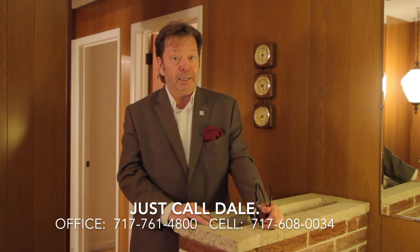Do you like what you see? Would you like to see more? We'd love to show you — call me, just call Dale. At the Stipe Realty Team at Coldwell Banker Residential Brokerage, you can reach us at 717-761-4800, or call me directly on my cell phone anytime at 717-608-0034. Thank you for watching our viral video tour of 4 Nistley Drive in Middletown.